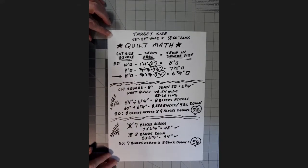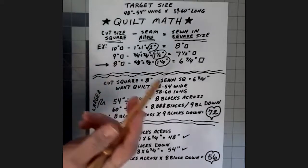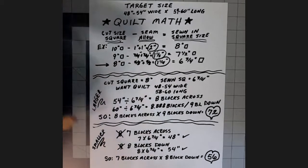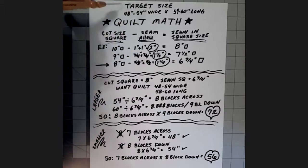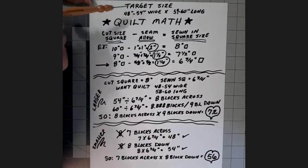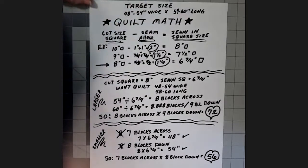Before you start anything, the first thing we're going over is quilt math. It's a good idea before any project to get a sense of your size and how much fabric is needed — it's a roadmap. Our target width is 48 to 54 inches and our length is 54 to 60 inches depending on size. We're not making anything for infants, babies, or small children; these are for tweens, teens, and college-age kids.